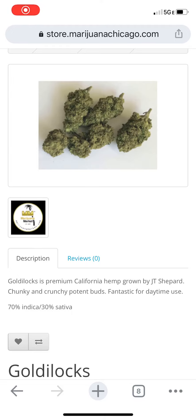Hey, it's Jillian here, your project manager with MarijuanaBusiness.com. I'm super excited to tell you all about Goldilocks, which is a new flower we got in. It's made by the brand Marijuana Markets.